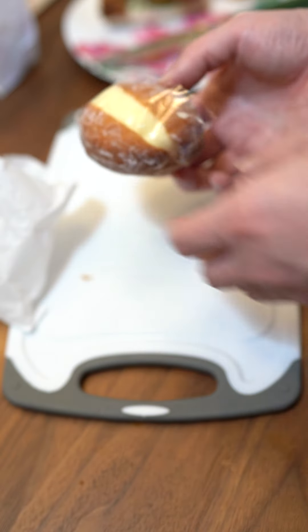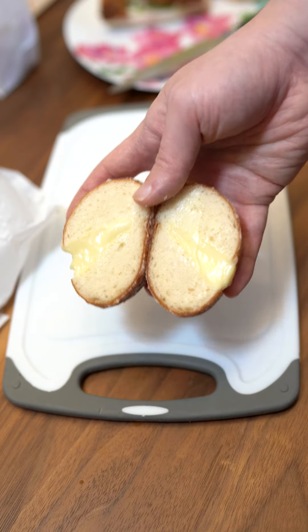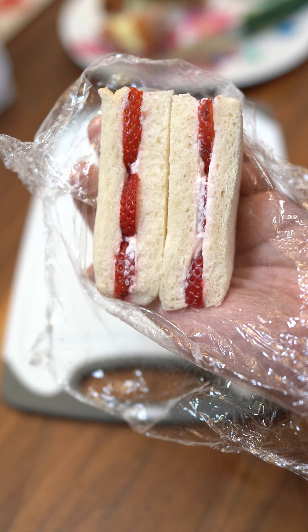For the sweet stuff, I got this custard donut filled to the brim, and the strawberry cream sando — nice fluffy shokupan. Let's give it a taste.